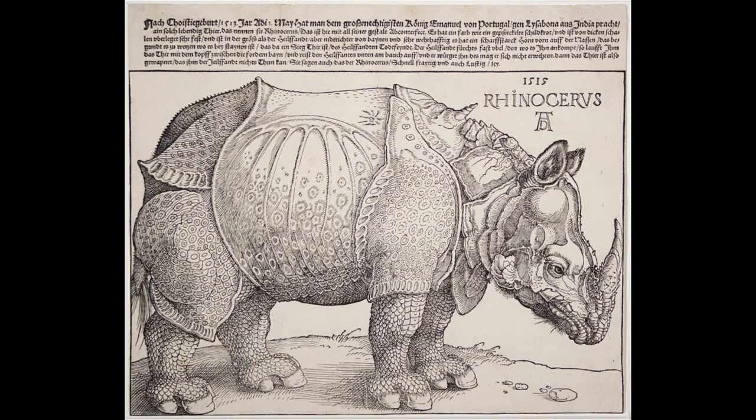There is another exciting story tied to this work of art. In the 16th century, trade and merchant ships were the vehicles of colonization. Portuguese sailors first arrived in India in 1498 and set up a colonial state in India shortly thereafter. In January of 1515, the Portuguese colonial governor in India sent a gift to the king in Lisbon, which is the capital of Portugal, and the Sultan of Cambay, which is a state in India. It was a rhinoceros.